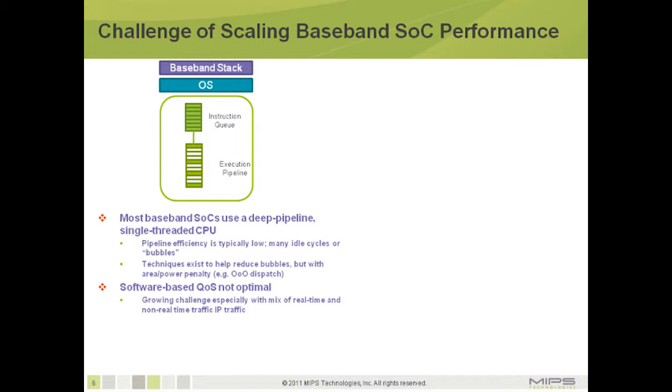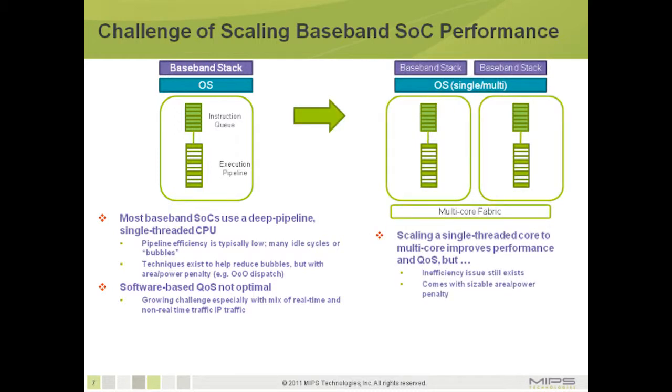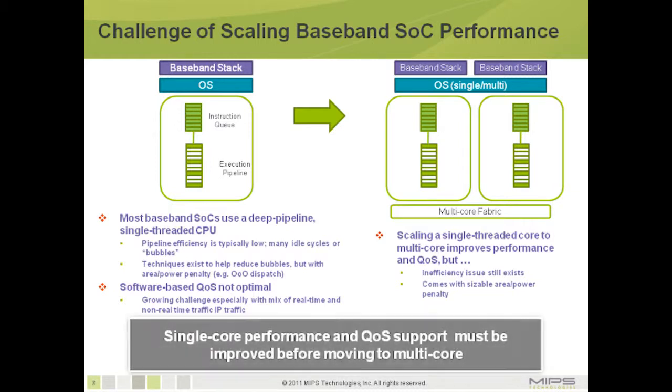This becomes a bigger challenge as the amount of data traffic flowing through LTE user equipment increases, making it harder to respond efficiently for real-time traffic. The knee-jerk reaction is to try to scale performance by doing a multi-core design, but that doesn't really address the issue. You still have pipeline inefficiency, and going multi-core can come at a very sizable penalty in terms of area and power. The best approach is to improve single-core performance and quality of service support before moving to a multi-core.